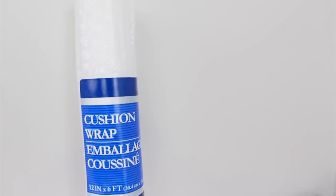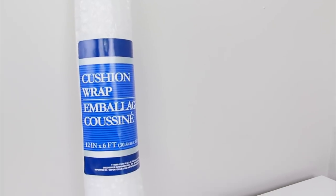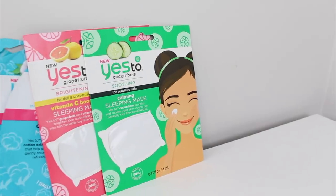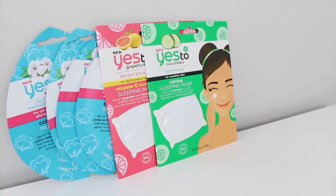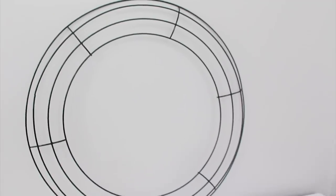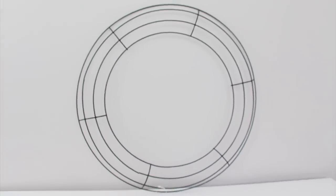I grabbed one roll of this bubble wrap for some packages that I need to send out and sometimes this is by the books and then sometimes it's with the office supplies. I stocked up and got more Yes To face masks. I like to have these on hand just as little thank-you gifts and that sort of thing and I found these in the makeup aisle. I grabbed this wreath frame and this was in the floral section.